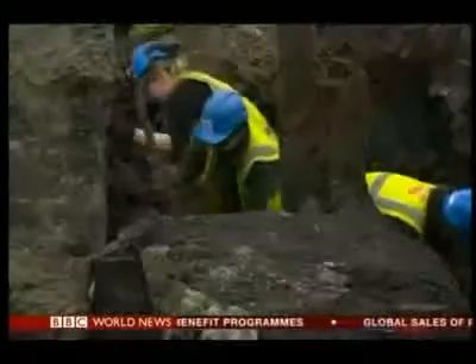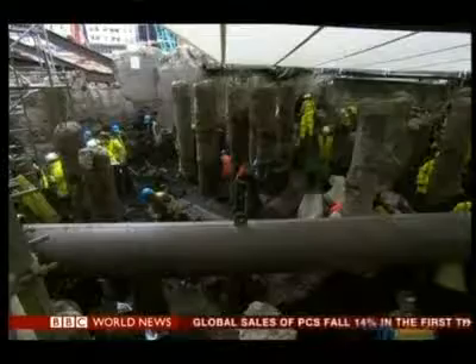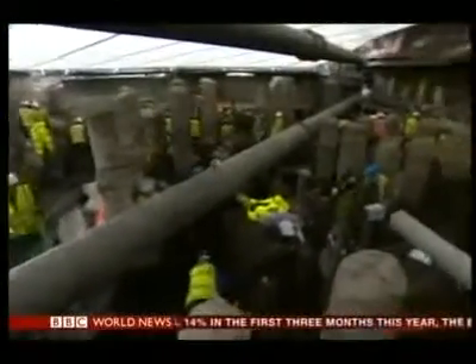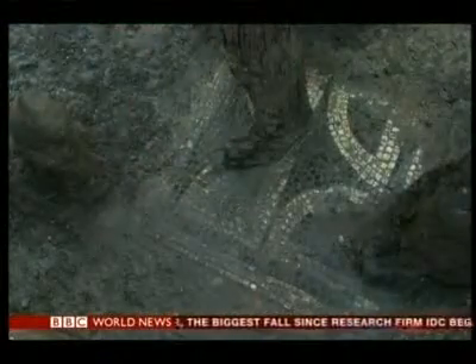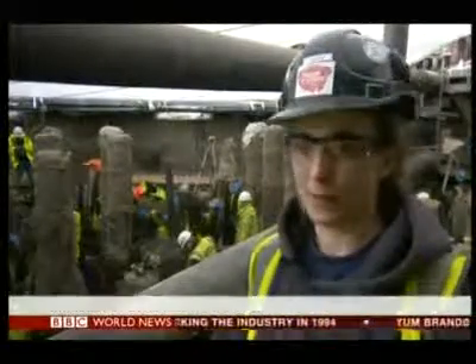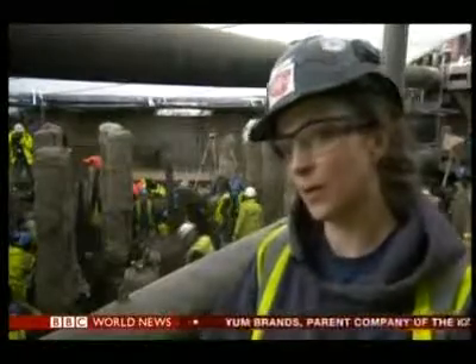From deep beneath the dirt, the history of Roman Londinium is slowly being unearthed. Don't be fooled by the columns — they're concrete, from the 1950s. It's what lies beneath that's excited archaeologists. It's actually one of our largest excavations ever conducted in the city. Some of it's very complicated timber structures that need very careful cleaning and recording, and we have to make a meticulous record of what we're finding as we go along.